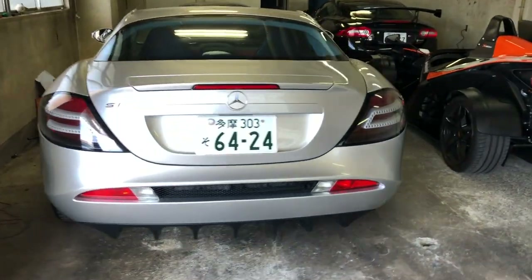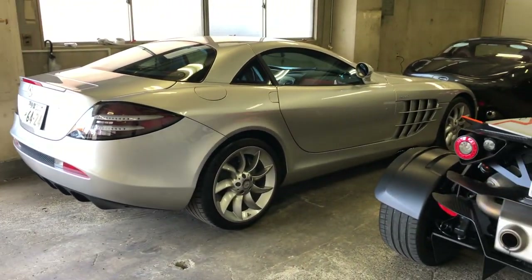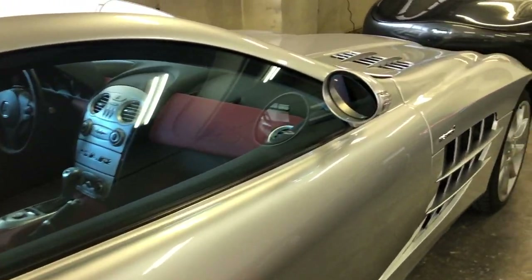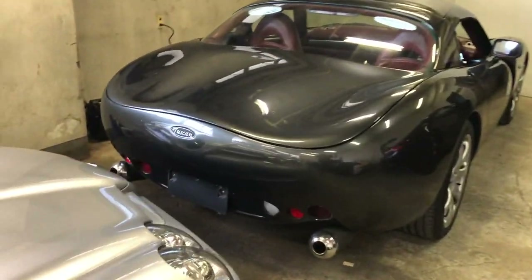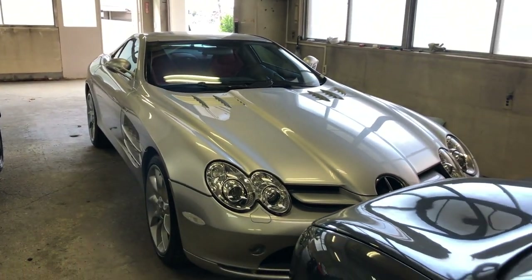Today we're off to Yokohama for an event called Nostalgic Two Days. I don't know too much about this event, but I'm expecting there's gonna be a lot of classic cars, so it should be something nice and different from the usual JDM and drift stuff. First car to take today is the Mercedes McLaren SLR — thanks to my boss for lending it to me. Not as nostalgic as maybe some of the cars there, but really happy with that. Should be a fun drive down to Yokohama in this.